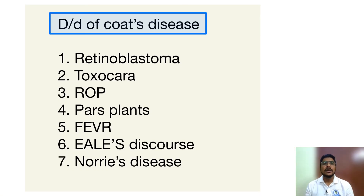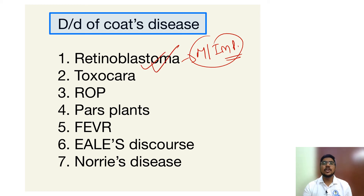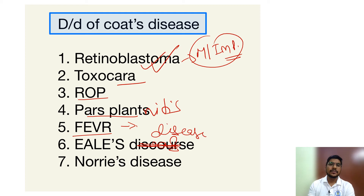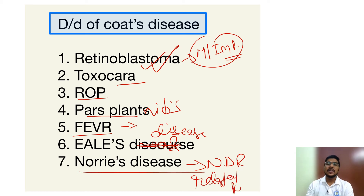The most important differential diagnosis of Coats' disease is retinoblastoma. Others include toxocara, retinopathy of prematurity, pars planitis, FEVR (familial exudative vitreoretinopathy), Eales' disease, and Norrie disease — the last one because of the NDP gene association.